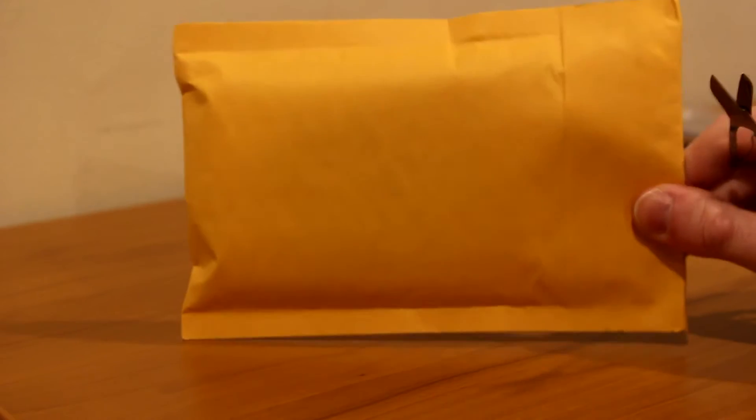Great packaging — got a mini package in the big package. Love that. And let's open this up. All right, let's actually cut this. There we go. Let's take it out of this bubble wrap. I appreciate the mag — it's in a very nice mag. So thank you for that.